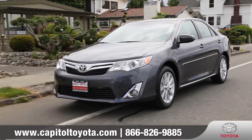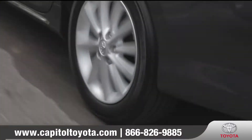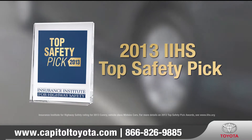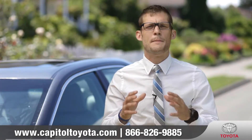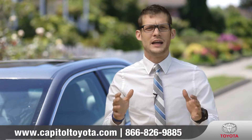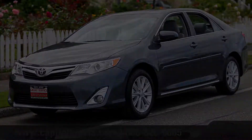Whichever engine you choose, you can count on accessible power and superior fuel efficiency. Awarded the 2013 IIHS Top Safety Pick, there's a good list of reasons why buyers have made the Camry the best-selling car in America for the last 10 years. So come down and see us and check out the 2013 Toyota Camry.